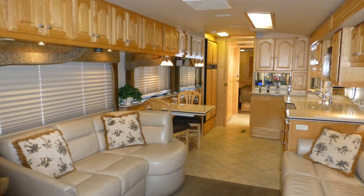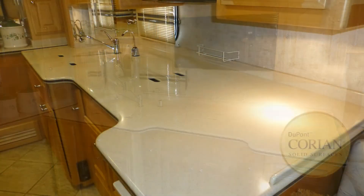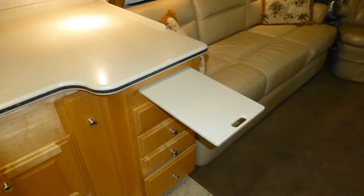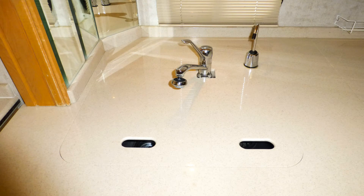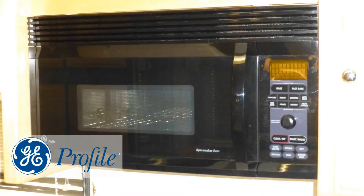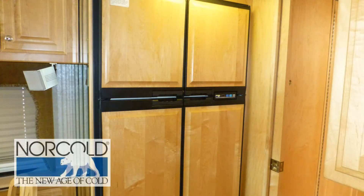Luxury entertaining is made easy with a nicely equipped kitchen which includes generous amounts of counter space and storage, high-end Corian countertops with pull-out cutting board, stainless steel under-counter double sink with temperature memory faucet and separate drinking water dispenser, hard-mounted convection microwave, recessed two-burner gas cooktop, and four-door refrigerator freezer with ice maker.